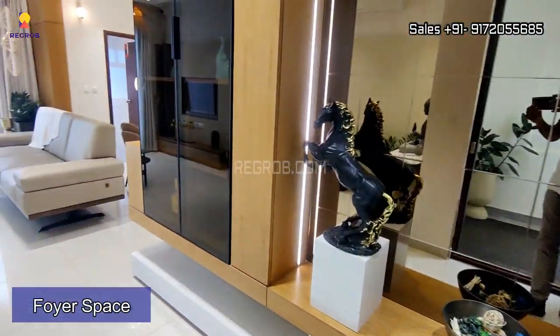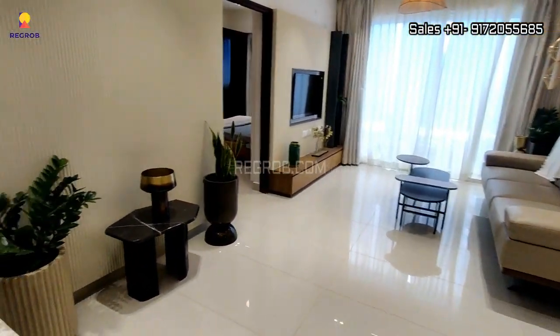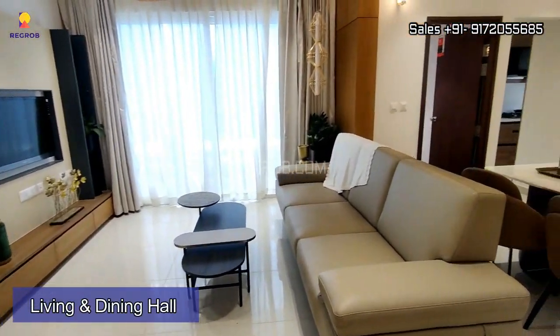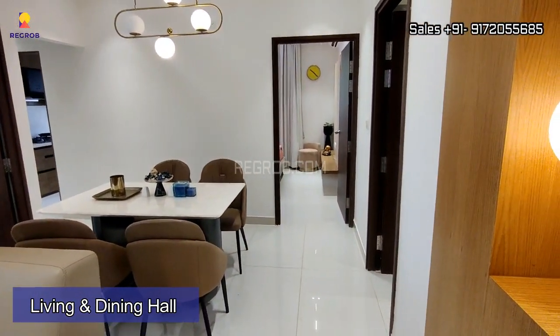Here's the entrance and this is the foyer space. In front we have a spacious living and dining hall, very well furnished.